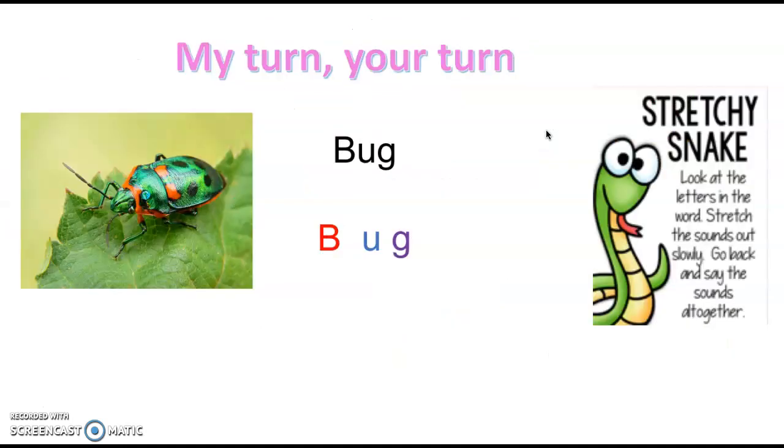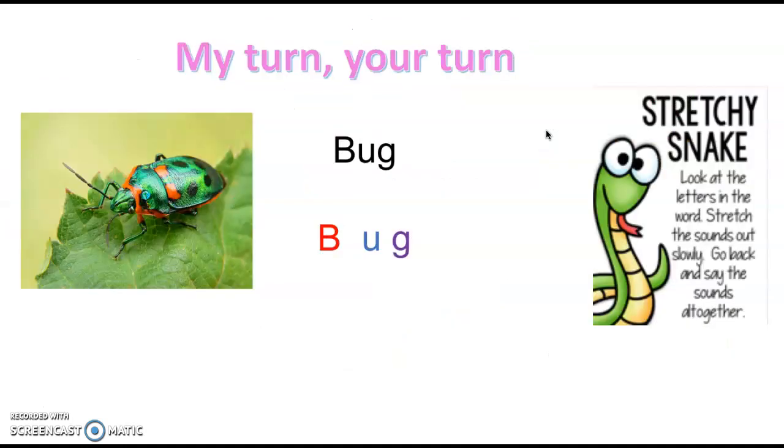Let's have a go at stretchy snake of our own. I'll have a go, you have a go, and then we'll say it all together one more time. Bug. B-U-G. Do you have a go for me?